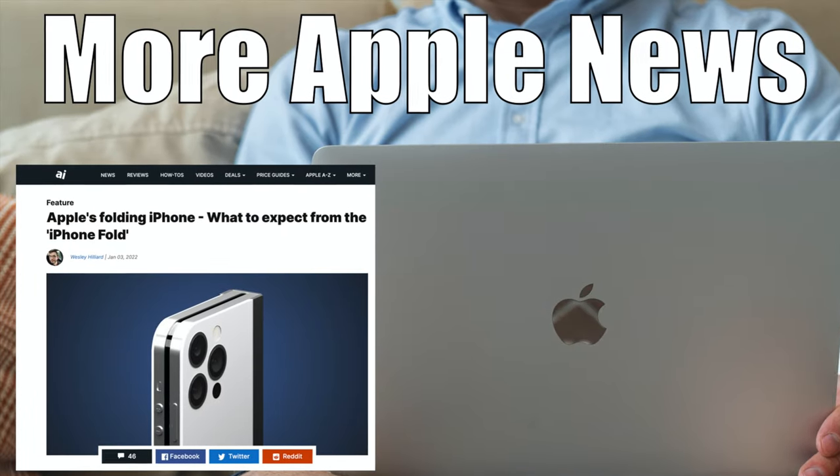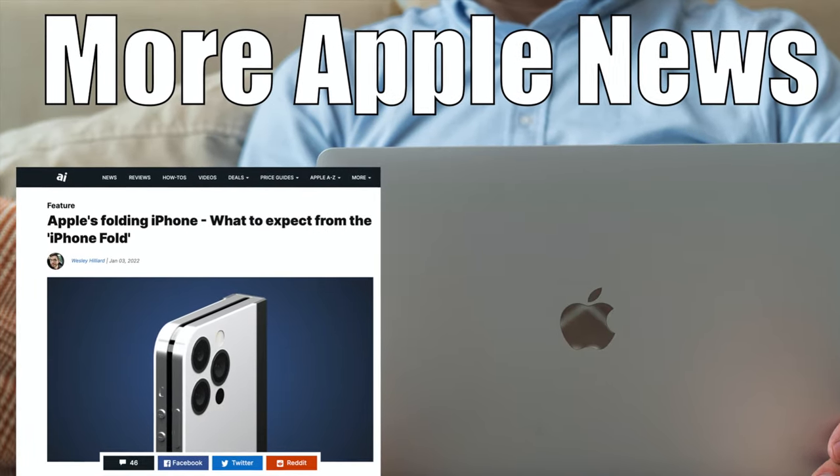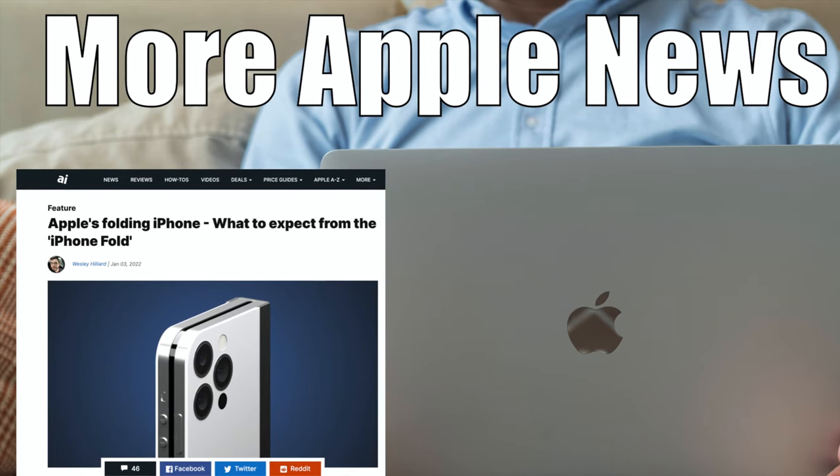A new Mac Mini, an Apple folding phone — let's talk about some Apple news. Welcome back to my channel. Today we're going to do another Apple news video, and I have eight different stories to cover with you.